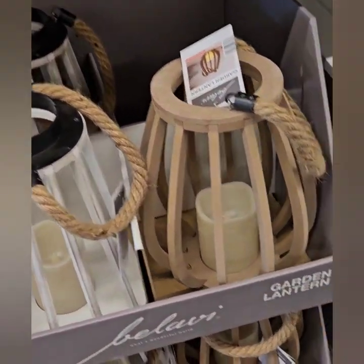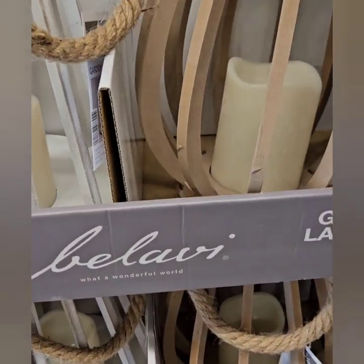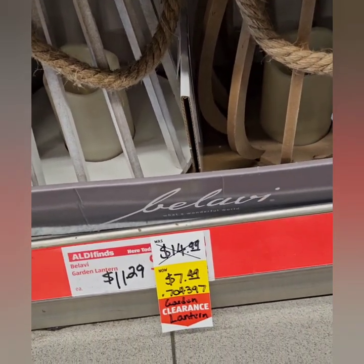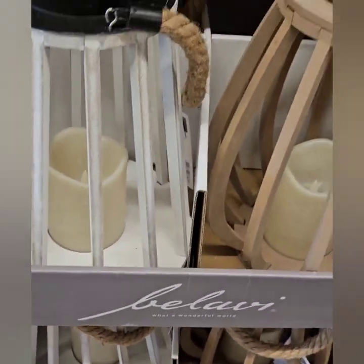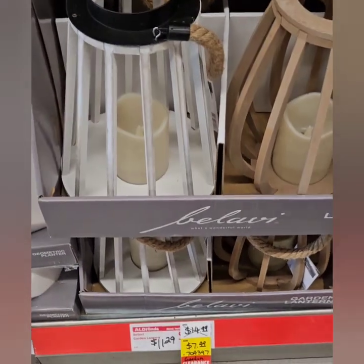They do have these really awesome garden lanterns made out of wood with an LED lamp that's battery operated. They were $14.99 but are on sale for $9.99 — what an awesome clearance. I love both of these. If you want to spray paint them you can do all of that fun stuff.